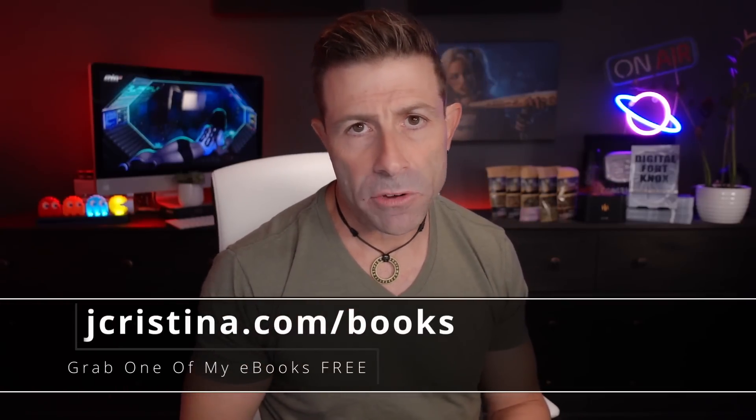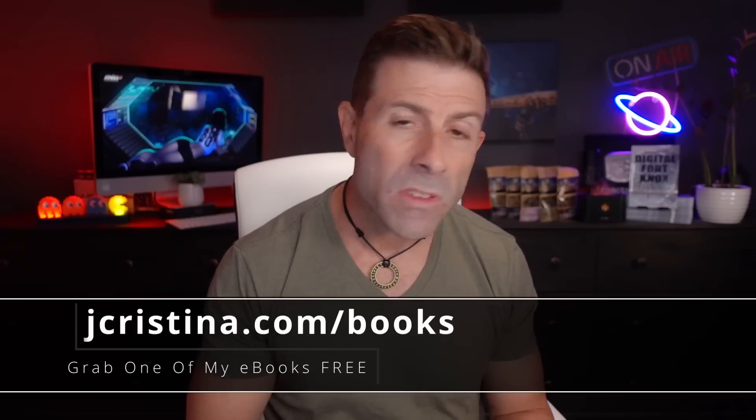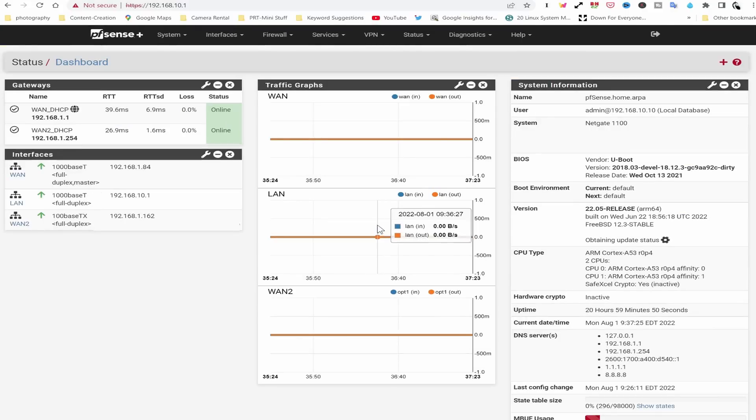Before we go any further, if you haven't downloaded any of my eBooks, go check them out at jchristina.com/books. There are a lot of great books over there that are 100% free just for you being here.